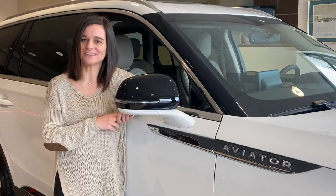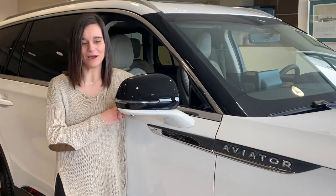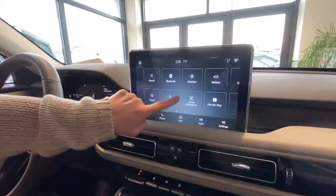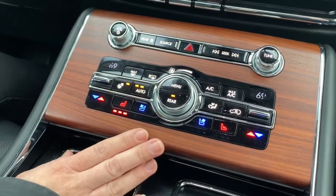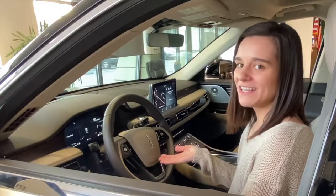Hey everyone, it's Melissa from Crest Lincoln. I'm here today to talk to you about the Lincoln Aviator — very excited that we actually have several in stock. We're going to talk a little bit about how Lincoln focused in on the technology of this vehicle and streamlined everything to make your driving experience effortless.